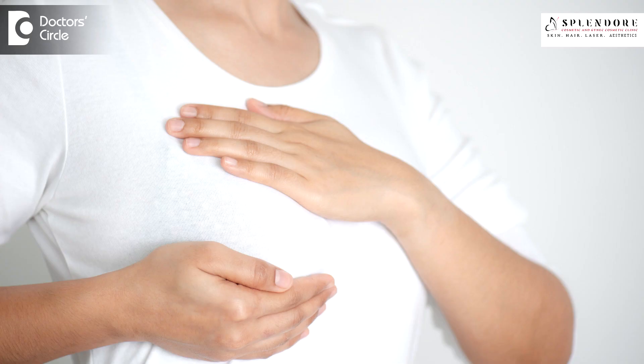For vaginal rejuvenation, restoring the vaginal wall to normalcy is achieved through laser treatment and PRP treatment. For sagging of the breast, we do PRP treatment and also use threads for the upliftment of the breast.